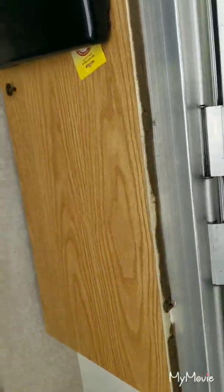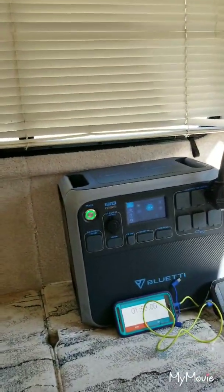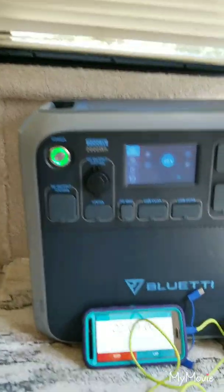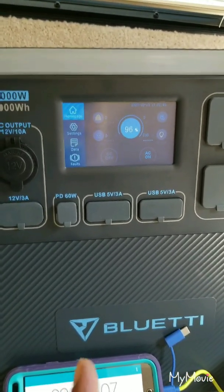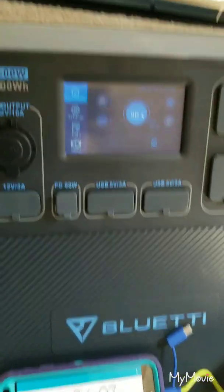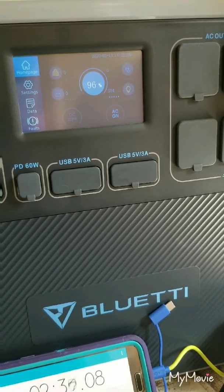We just got back from a camping trip but didn't take the Blue Eddy because it was going to be under some trees. I just wanted to see how long the Blue Eddy would last with the AC on low, because that's what's going to pull the most power besides the microwave. I started this 10 minutes ago — it says two minutes on the timer but it's actually been 10 minutes, so it did not go down four percent in two minutes. That air conditioner is pulling between 383 and 395 watts.